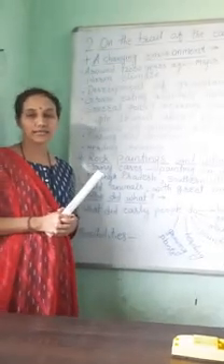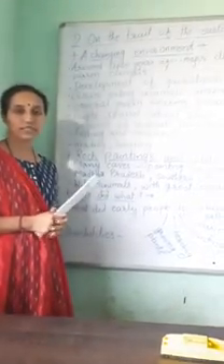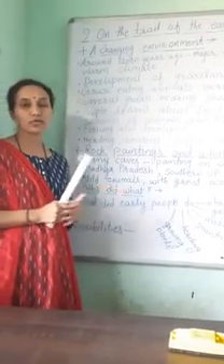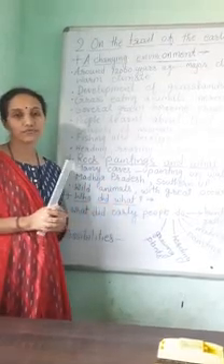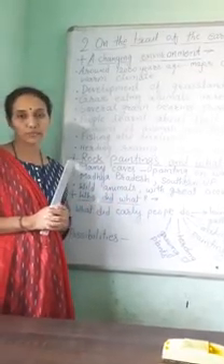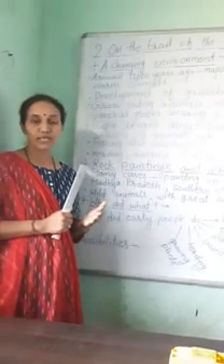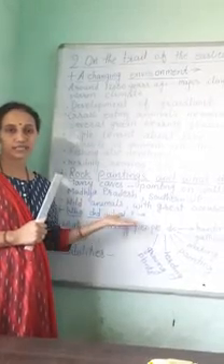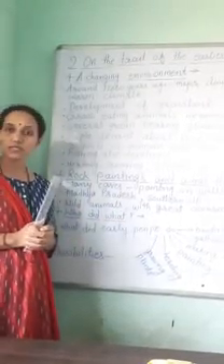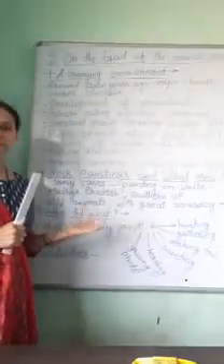Let's continue with the second lesson, 'On the Trail of the Earliest People.' In the previous video, we studied about the earliest people, the various reasons for which they moved from place to place, the various tools they made and used, and the two important techniques used by hunter-gatherers for making stone tools.